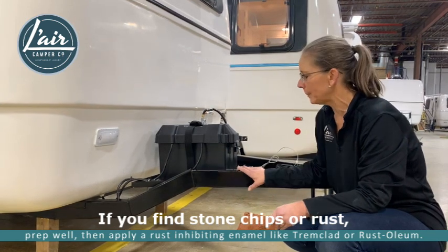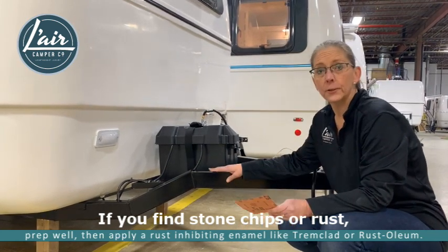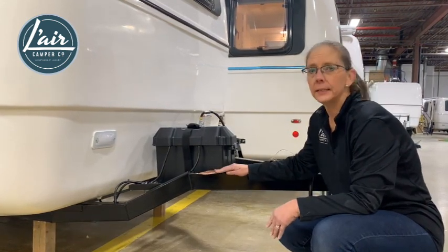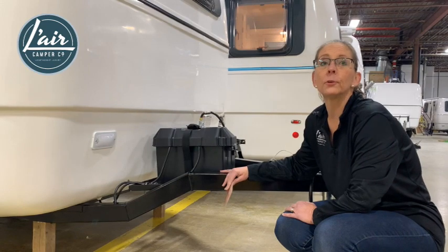Just like on your tow vehicle, stone chips can lead to rust if left untreated. If you do find stone chips or rust beginning, the first thing you want to do is grab a little bit of sandpaper, do a light sanding, and apply some rust proof enamel.